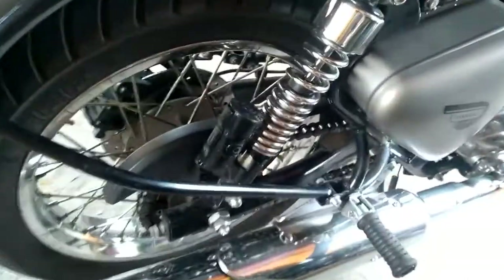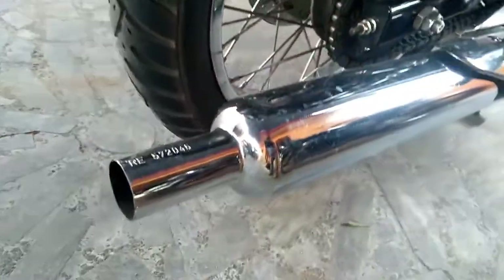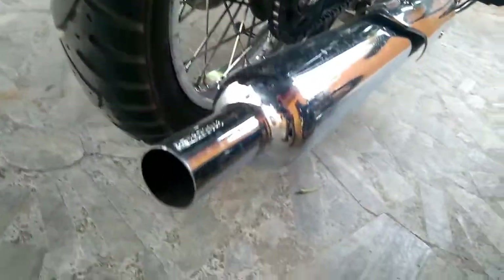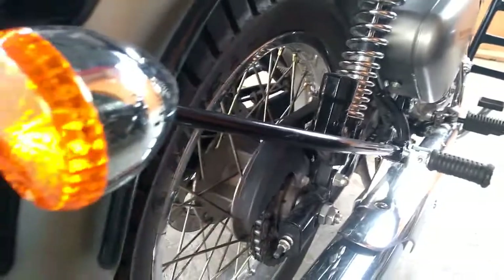The motorcycle has a total curb weight of 192 kg and has been equipped with a 13.5-litre fuel tank. Braking is done with the help of a 280mm disc up front along with a 240mm disc brake for the rear.